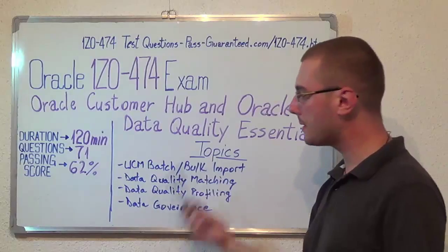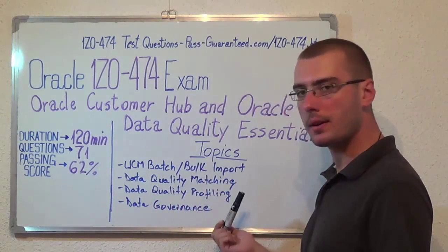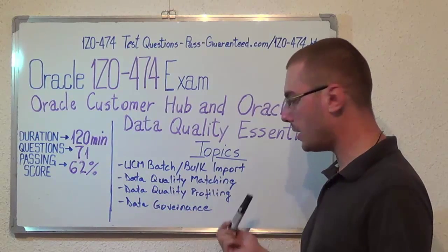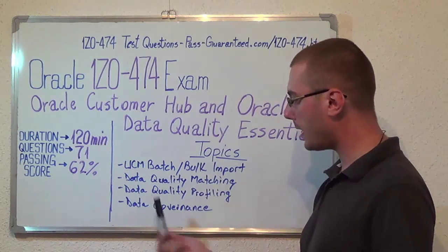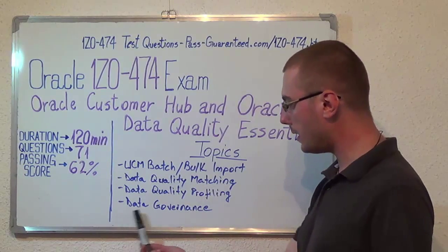Now let's move on to the exam topics. First we have UCM Batch/Bulk Import. Second, Data Quality Matching. After that we have Data Quality Profiling, and the last one, Data Governance.